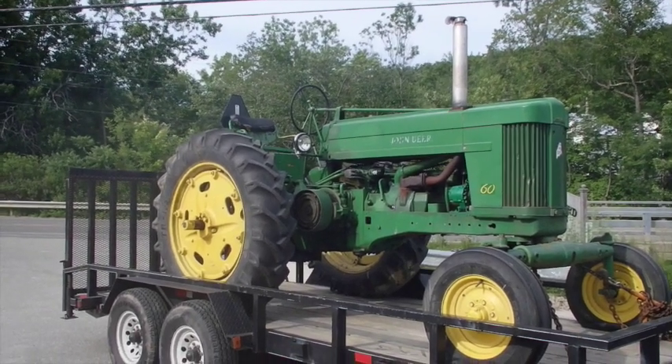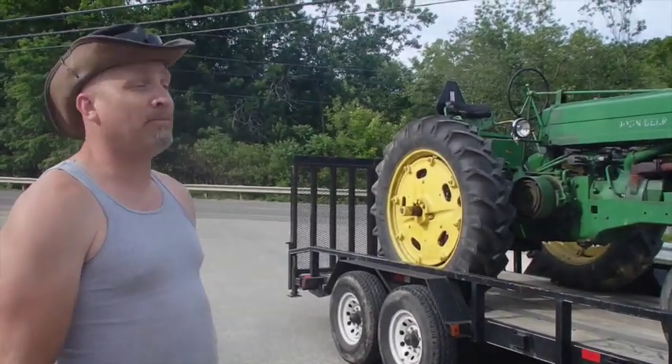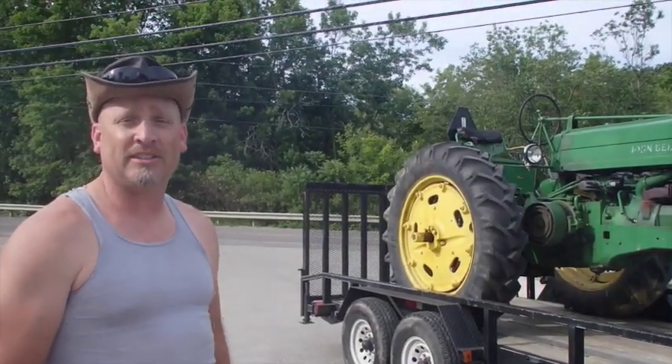32 horsepower doesn't sound like a lot, but in essence that thing will — you could probably hook 10 cars together, leave them in park, and that tractor will pull them. They're unbelievable, the power that these things can produce.